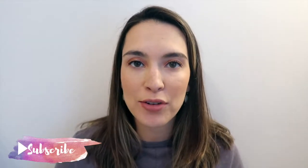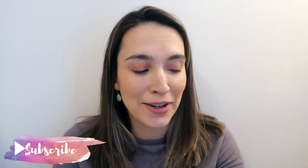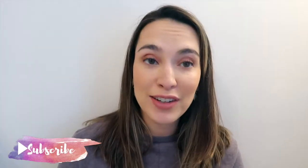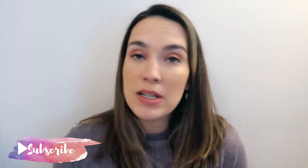Hey guys, welcome back to my channel! My name is Elizabeth here at Lizzie Loves Life, and today I'm going to share with you everything I bought from Amazon in the month of October. I have some baby stuff, home stuff, an advent calendar, and some beauty stuff, so if you're interested in seeing what I purchased this month, keep watching.